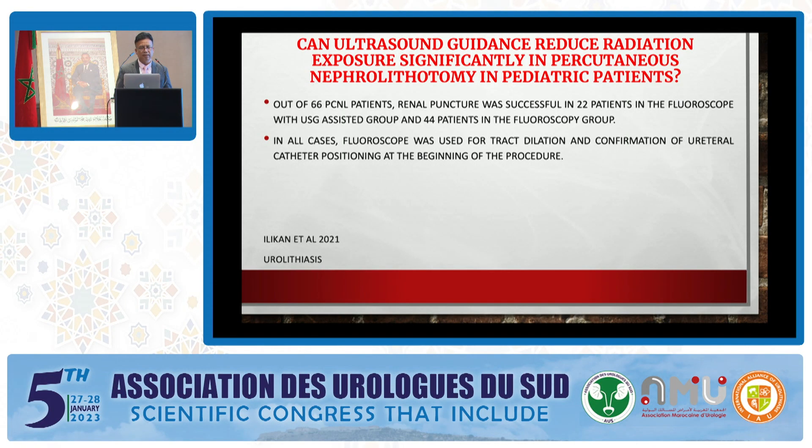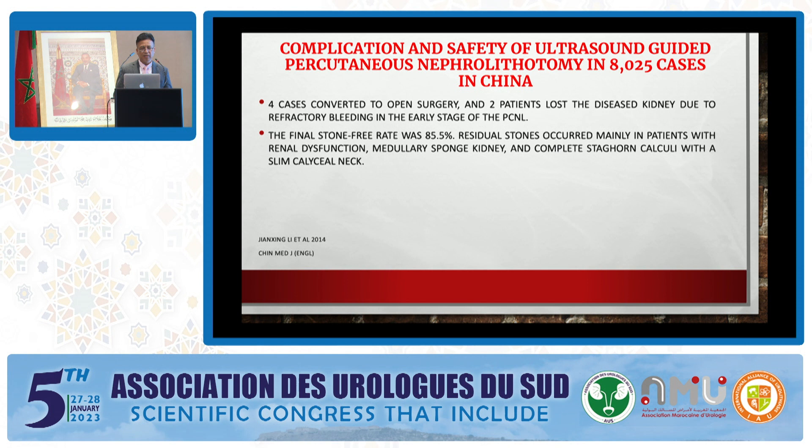Can ultrasound guidance significantly reduce radiation exposure in PCNL? Out of 66 PCNL patients, renal puncture was successful in 22 patients in the fluoroscopy-with-ultrasound-assisted group and 44 patients in the fluoroscopy group. In all cases, fluoroscopy was used for tract dilatation and confirmation of ureteral catheter positioning. One study from Professor Li from Beijing showed four cases converted to open surgery and two patients lost the diseased kidney due to refractory bleeding in the early stage of PCNL.